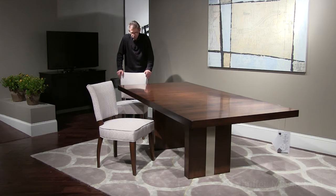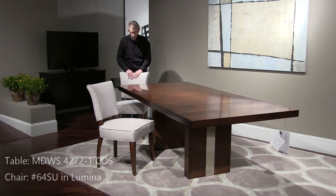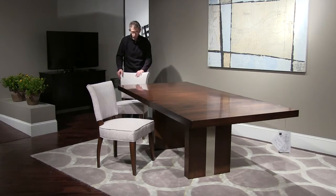This is the Cosmo table. It's a 42 by 72 with a 20 inch leaf and the finish color is Amaretto. And in front of me here is the new 64 chair, and the fabric is called Lumina.